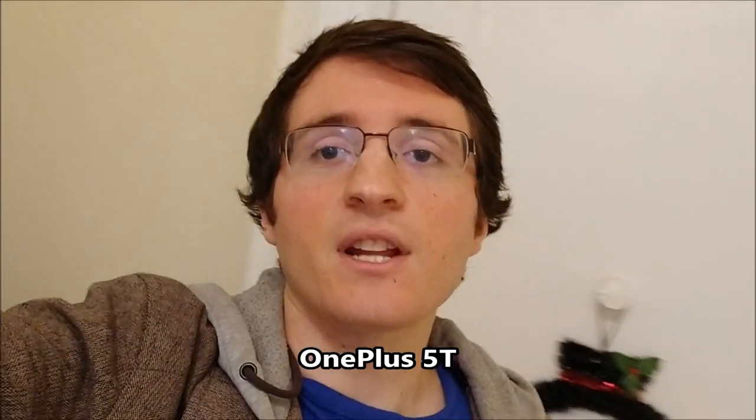Front facing camera comparison is next, and I think it should be better on the OnePlus — but what do you guys think? Let's also test out the image stabilization.